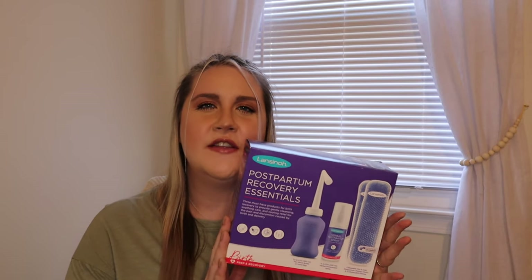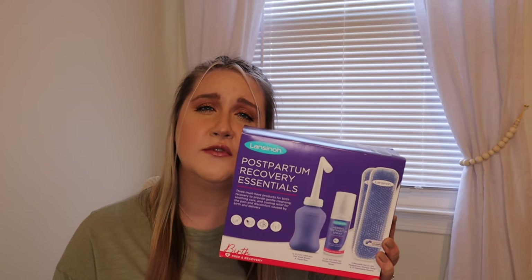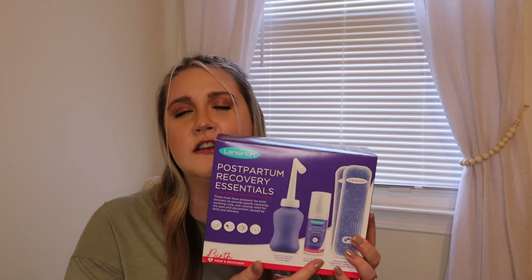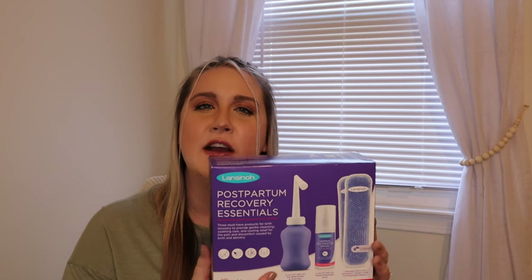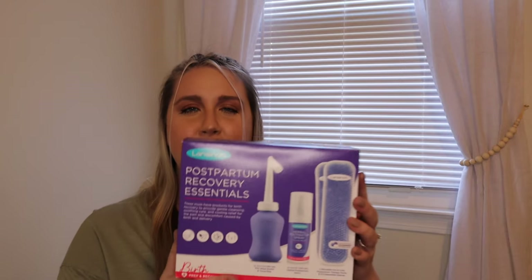The main postpartum item I got — and I was really surprised to find this — was this Lansinoh multi-use pack. It comes with a peri bottle, postpartum healing spray, and ice packs. The healing spray is very similar to Dermoplast that we'll get in the hospital, but the ice packs can be either frozen or heated depending on where I am in my recovery. It's about $30 for all three, so I felt like it was a really good bundle deal.